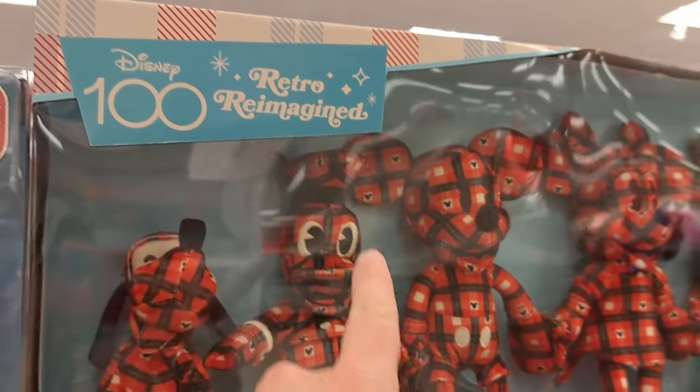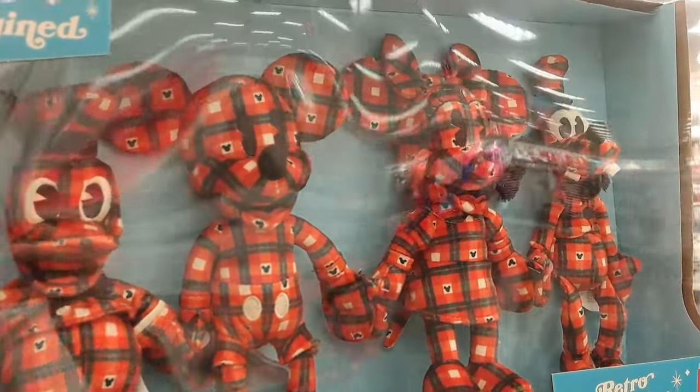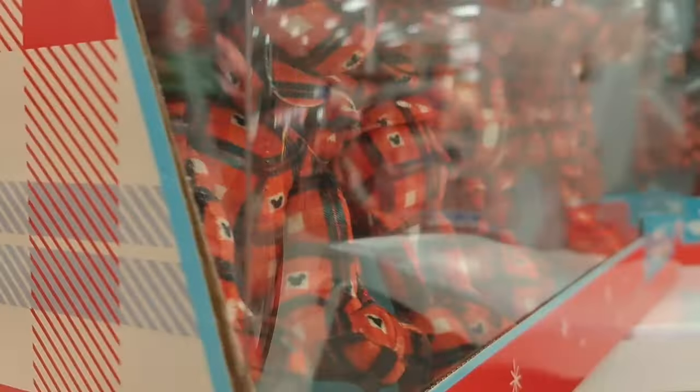Wow, look at this piece — Disney 100 retro reimagined retro collection, only at Target. Look at that — we got Pluto, and these are all plushes. We got Donald, Mickey, Minnie Mouse, and Goofy in this set. Super cool, really awesome design on these!